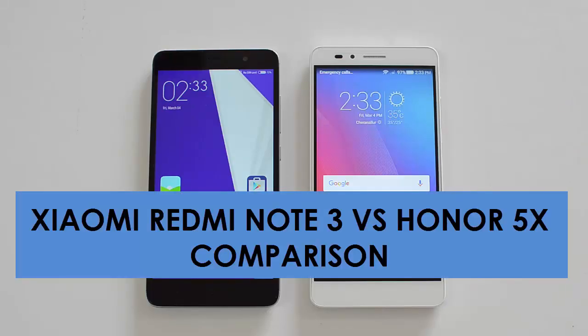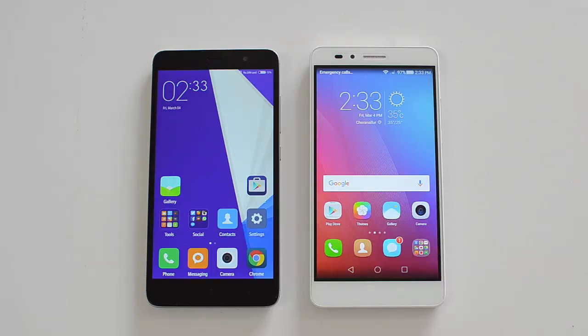Hello friends, this is Normal here for Technique, and in this video we're going to do the comparison of two budget smartphones: the Xiaomi Redmi Note 3 with the Honor 5X. These two phones are priced in the below 15K price point, with Xiaomi launching the Redmi Note 3 for a price of 12K rupees for the 3GB variant and 10K for the 2GB variant, meanwhile the Honor 5X sells for 13K on Flipkart.